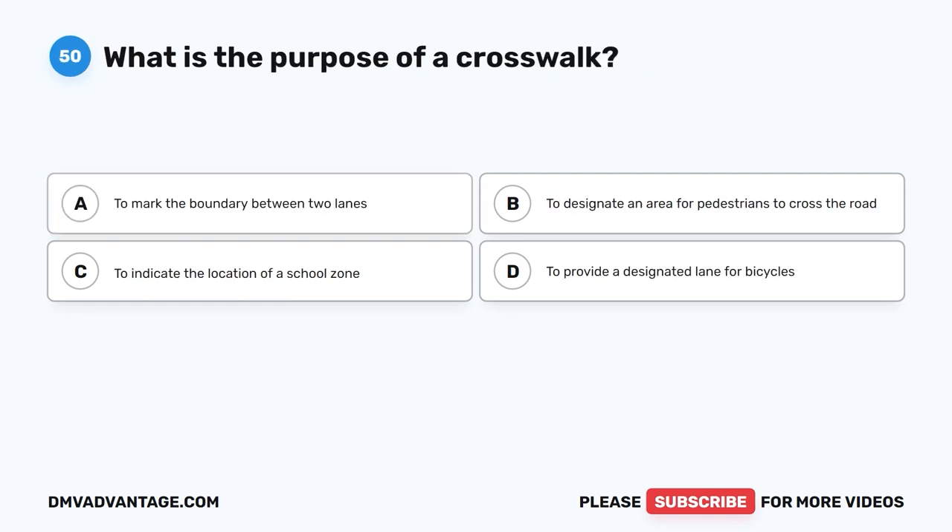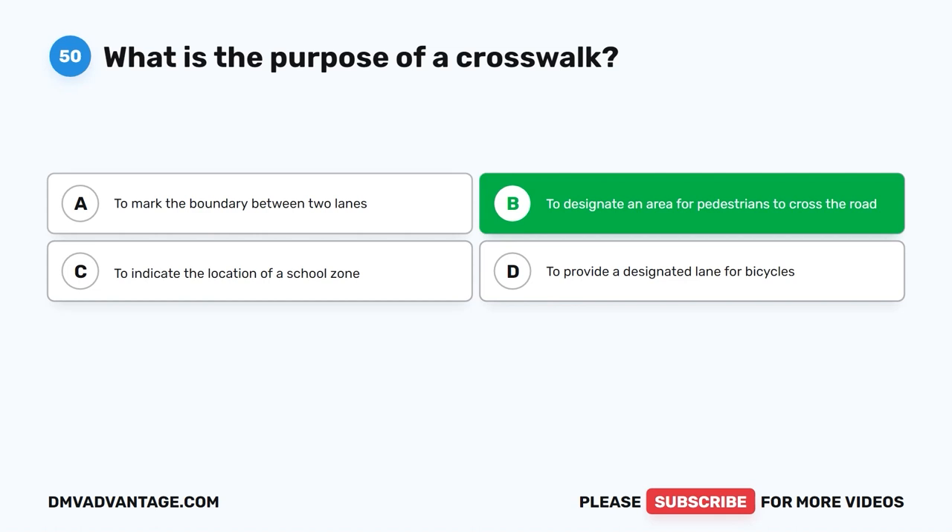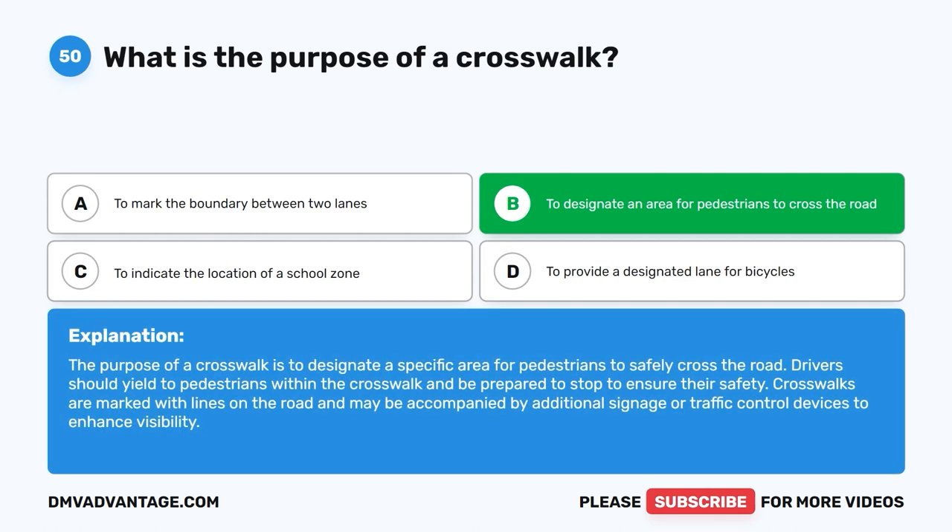Question fifty. What is the purpose of a crosswalk? A. To mark the boundary between two lanes. B. To designate an area for pedestrians to cross the road. C. To indicate the location of a school zone. D. To provide a designated lane for bicycles. The correct answer is B: to designate an area for pedestrians to cross the road. The purpose of a crosswalk is to designate a specific area for pedestrians to safely cross the road. Drivers should yield to pedestrians within the crosswalk. Crosswalks are marked with lines and may be accompanied by additional signage or traffic control devices to enhance visibility.